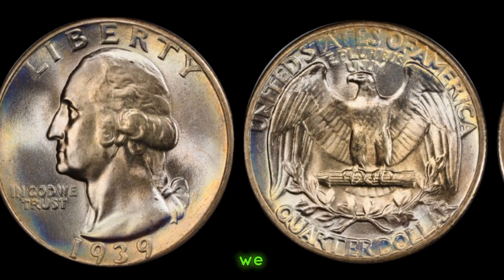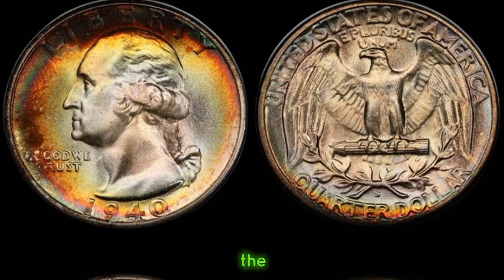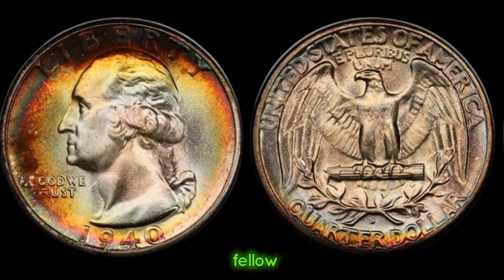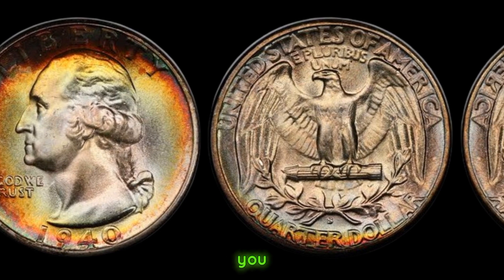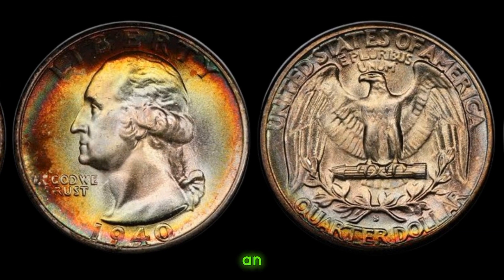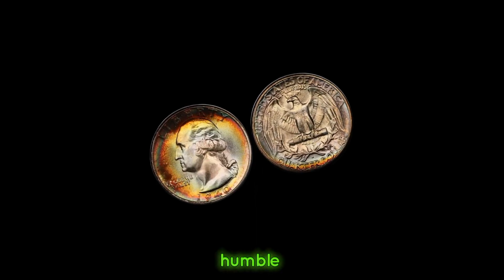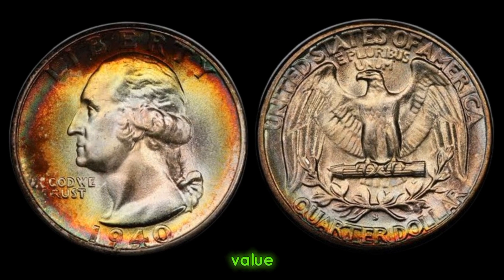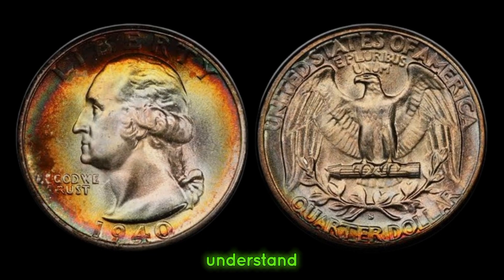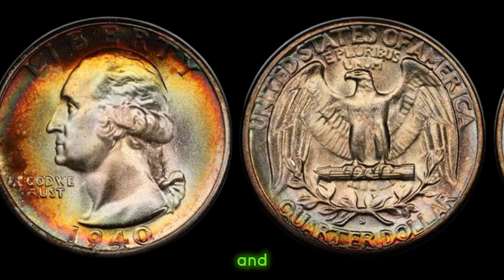Join us next time as we uncover more hidden treasures from the world of numismatics. We delve into the depths of history to unveil the value of a 1940 quarter dollar coin. Have you ever wondered about the worth of a seemingly ordinary coin from yesteryears? Today, we have an exciting revelation about the 1940 quarter dollar coin. This seemingly humble coin holds a story worth more than its face value. To understand its true value, we must consider its rarity, historical significance, and demand among collectors.